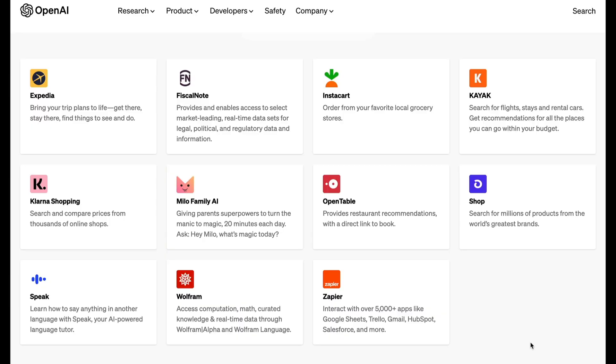Some of the plugins coming our way include Expedia for planning trips, Kayak for searching flights within our budget, a shopping comparison plugin so we can find the best deals, a language tutor, and Zapier integration. We're entering the second phase of ChatGPT — we can tell the AI exactly what we want, give it our budget, and it will go find the right thing for us without us ever having to scroll through endless pages again.